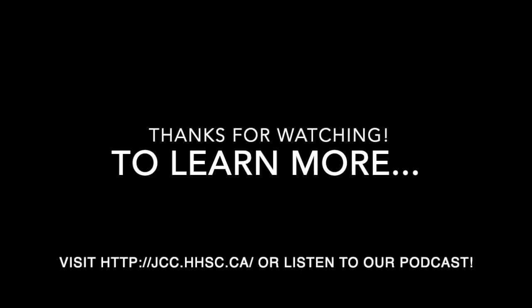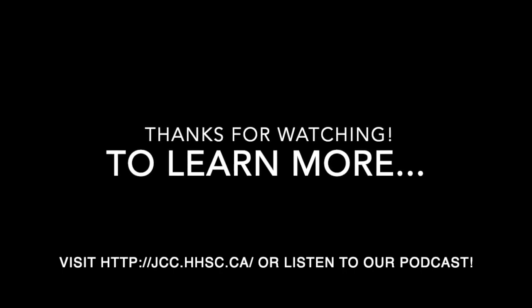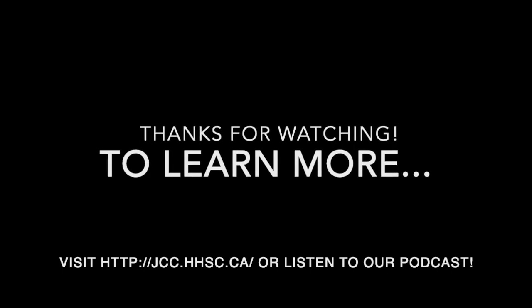Thanks for watching. To learn more about radiation oncology, please visit the Juravinsky Cancer Center website page on radiation therapy, or listen to our podcast on radioisotopes in medicine.